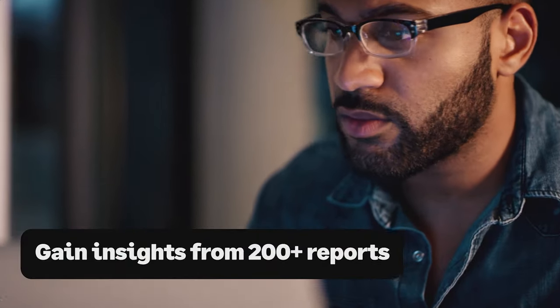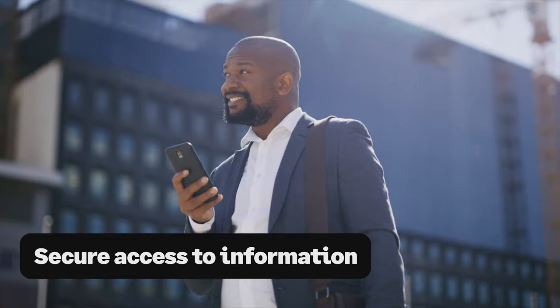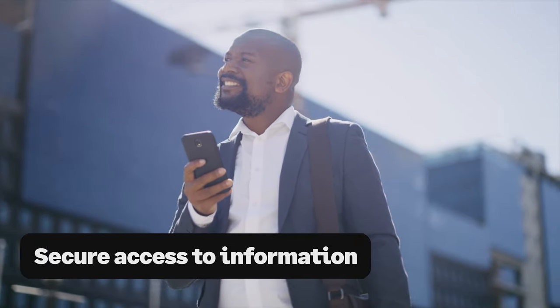Get real-time insights with secure access to the information you need when you need it. Sage — leading cloud software that puts you in control.